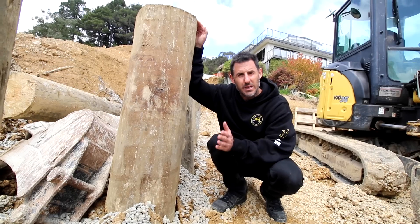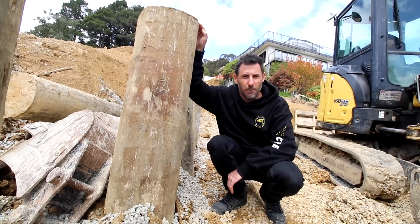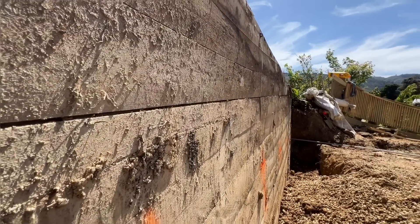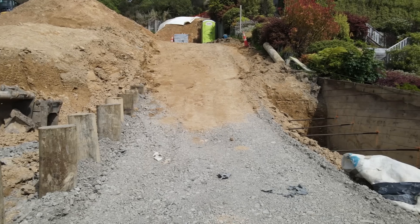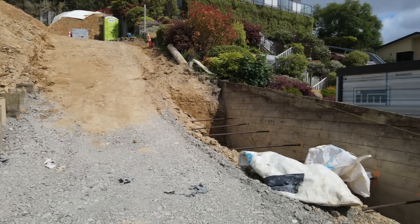It just acts as a huge structural anchor that prevents that wall falling over anymore, and our client can put their driveway on it and finish getting to their build. For this wall we'll hopefully be able to crank it a little straighter and give it another 50 to 100 years of life. Once we'd tightened it as much as we could, the engineer inspected it and we backfilled.